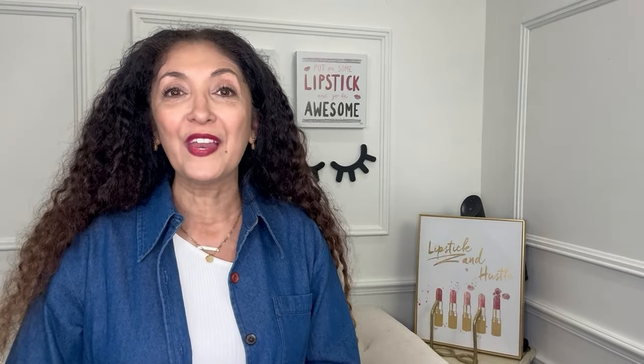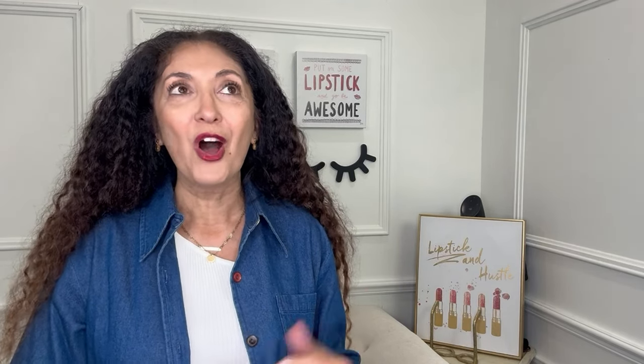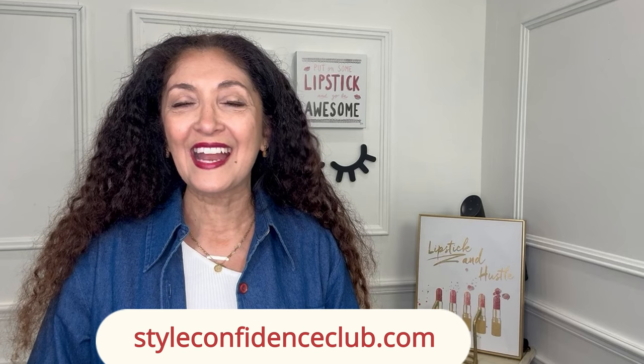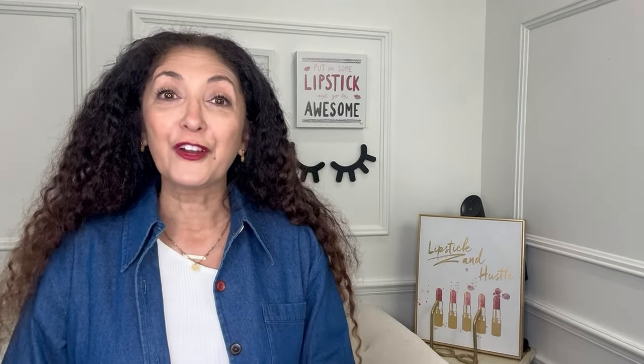Thanks to NuBella for working with me on today's video and letting me style these three beautiful boots. You're going to see these again in future outfit clips in my fall capsule wardrobe video. I've been wearing them on repeat already and can't wait to continue wearing them all fall and winter. Let me know your questions about styling boots with dresses or pants in the comments. If you like this video, give it a like and subscribe. Check out NuBella — they have a bajillion styles of boots and shoes at very affordable prices. Love you guys, see you in the next one!